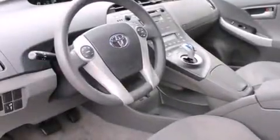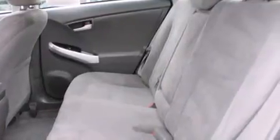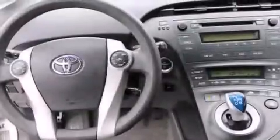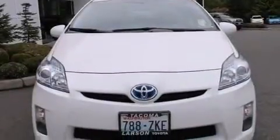All of the following features are included: alloy wheels, a folding rear seat, cruise control, a CD player, steering wheel mounted controls, full-power accessories, a rear window defroster, traction control, an anti-lock braking system, and keyless ignition.